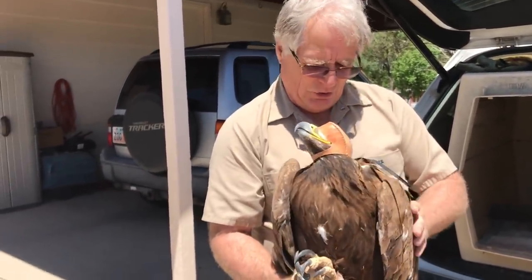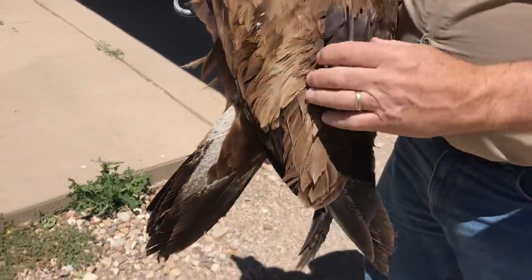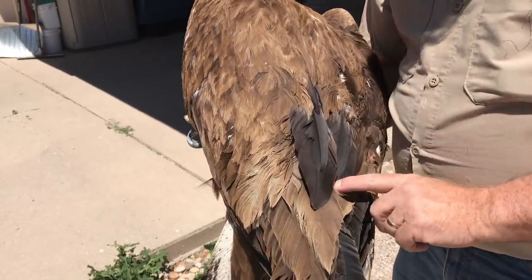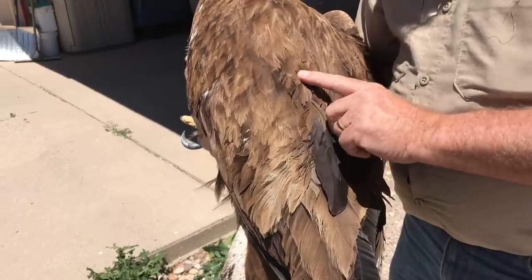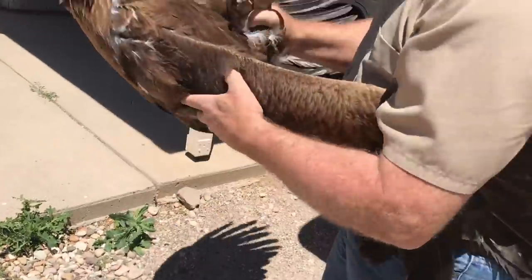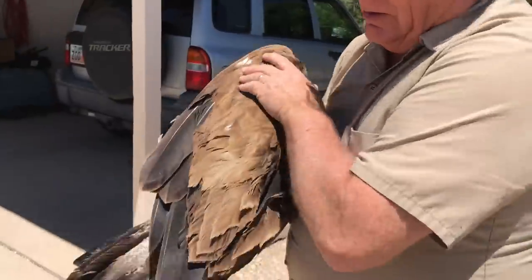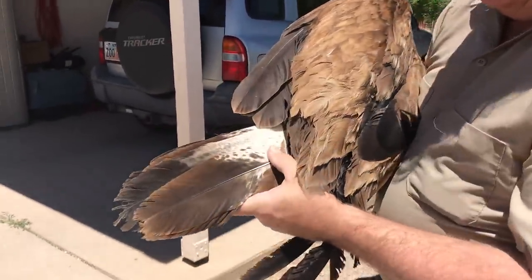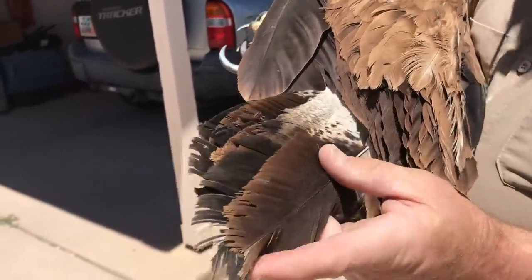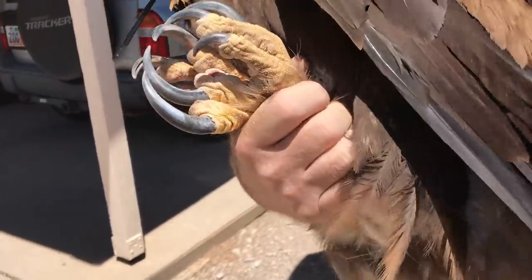We talked a little bit about the coloration and how I know this is about a three-year-old. You see these black feathers? That's juvenile. These are adult feathers, these are juvenile feathers. You can see right here the white on her tail — that white is again juvenile. The tail starts losing the white and they lose all the white in the tail when they're five. That's how we can tell their age.